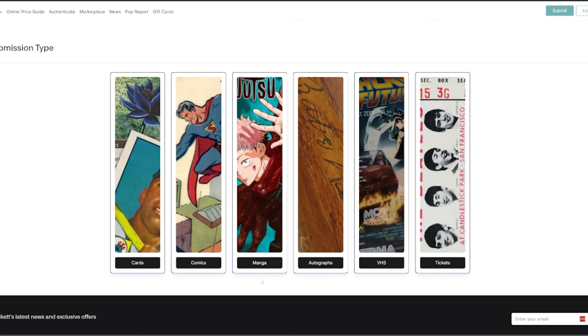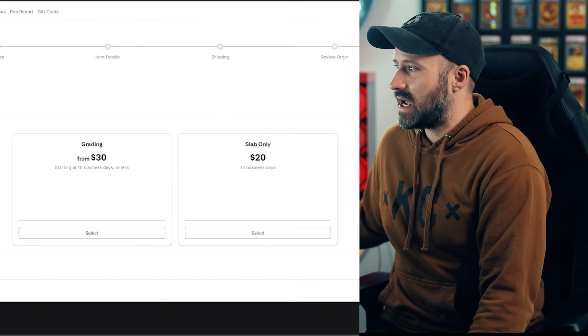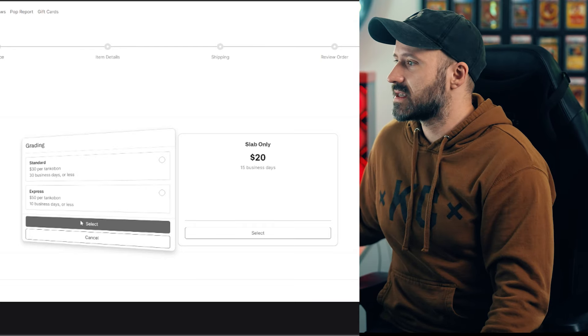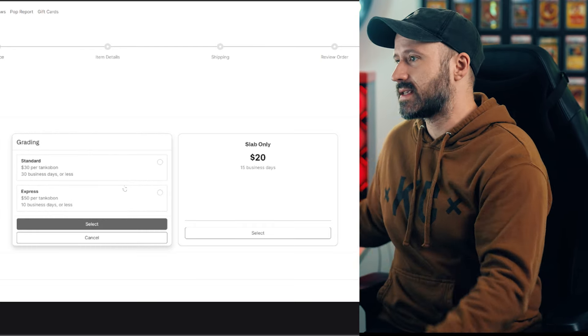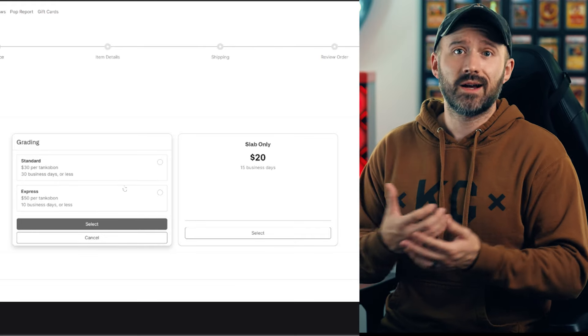Step three is you have to anxiously wait for everything to get done and let them do their job. The submission process is very similar to cards, comics, or anything else Beckett offers. You hit manga, go to tankoban, select grading or slab-only. If you're buying from eBay like I did, you'd go through grading select, choose standard or express, fill out the forms — pretty standard if you're familiar with grading in general.